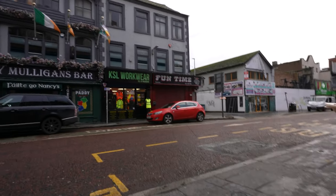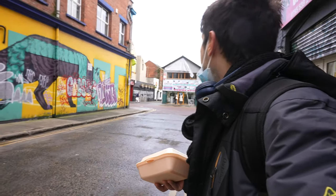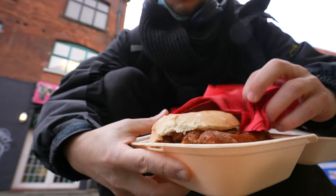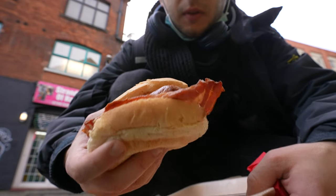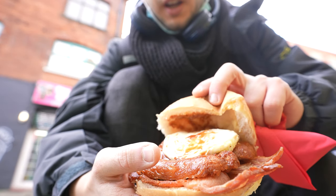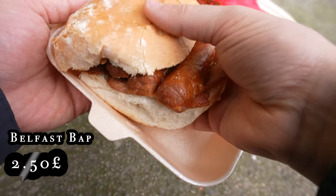I've got my breakfast bun — my Belfast bar — and I just need to find a quiet place to consume this thing. Look at this beautiful thing. It's packed with sausage, slices of bacon, and we've also got an egg and quite a lot of brown sauce. So a Belfast bar, right in the streets of Belfast.